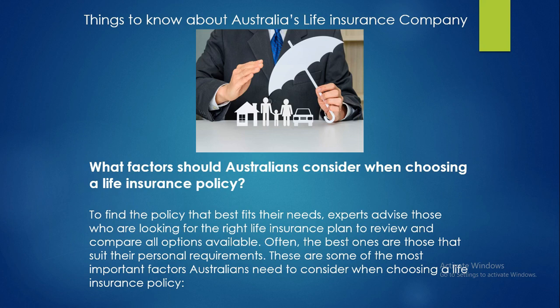This slide covers what factors people should consider when choosing a life insurance policy. To find the policy that best fits their needs, experts advise those looking for the right life insurance plan to review and compare all options. Often the best ones are those that suit their personal requirements. These are some of the most important factors Australians need to consider when choosing a life insurance policy.